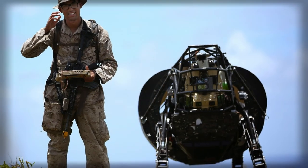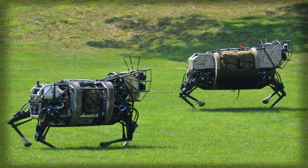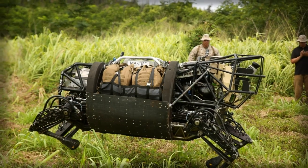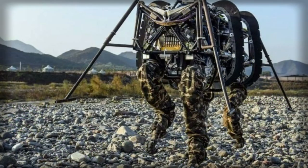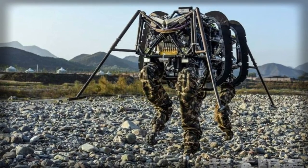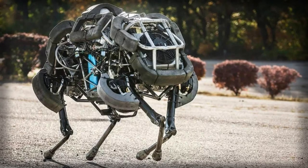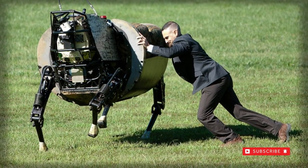In-depth trials of the BigDog followed in 2014 but revealed several failings, mainly with the noise generated by the onboard gasoline engine. Additionally, there were concerns about maintenance difficulties. This led to the U.S. military shelving the concept of a robot mule for the foreseeable future, as Google also continues its move away from military-minded contracts. The announcement was revealed in late December 2015.